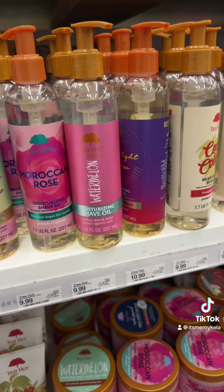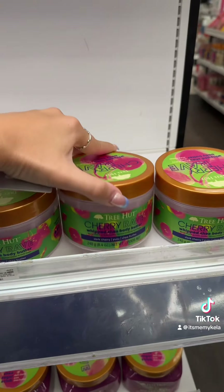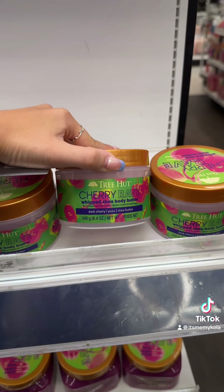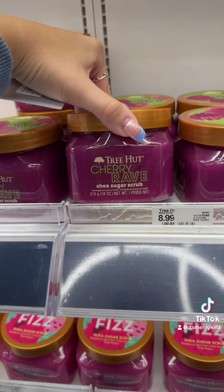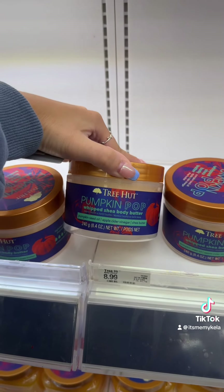I found it! I'm so excited — they also have the cherry one as well. I definitely want both but we'll get one for now. They have the sea body butter along with the sugar scrub in both flavors, and the pumpkin pop one is coming home with me. I have been looking everywhere for this.